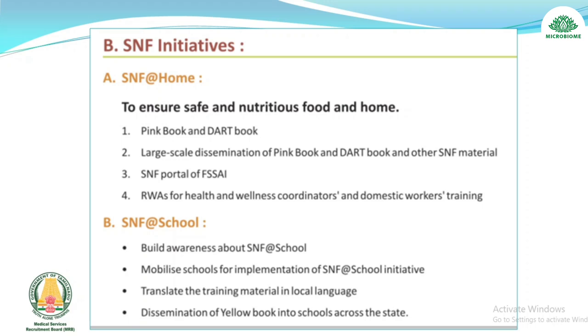SNF at School: build awareness about SNF at school, mobilize schools for implementation of the SNF at School initiative, translate training material into local languages, and disseminate the Yellow Book into schools across the state.